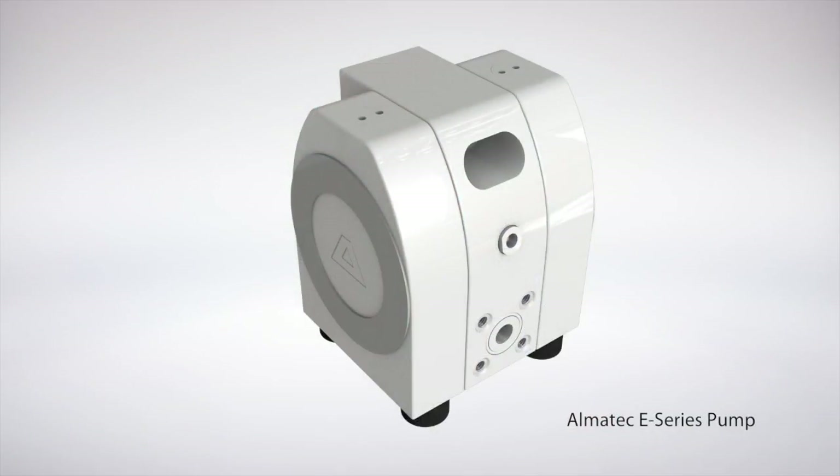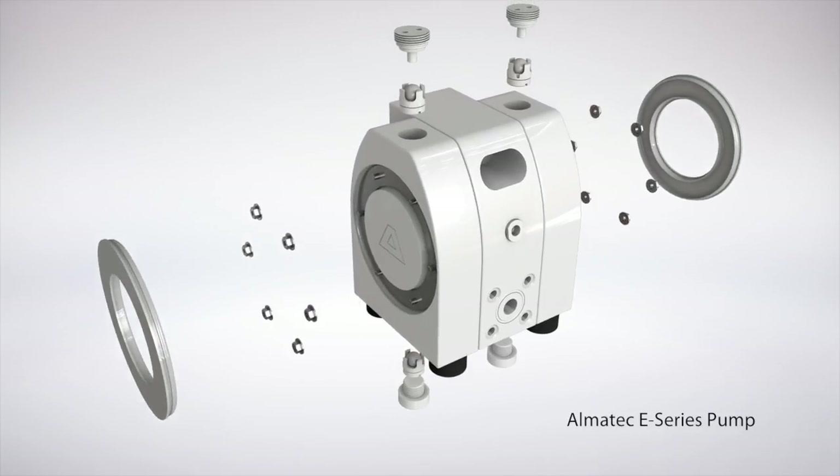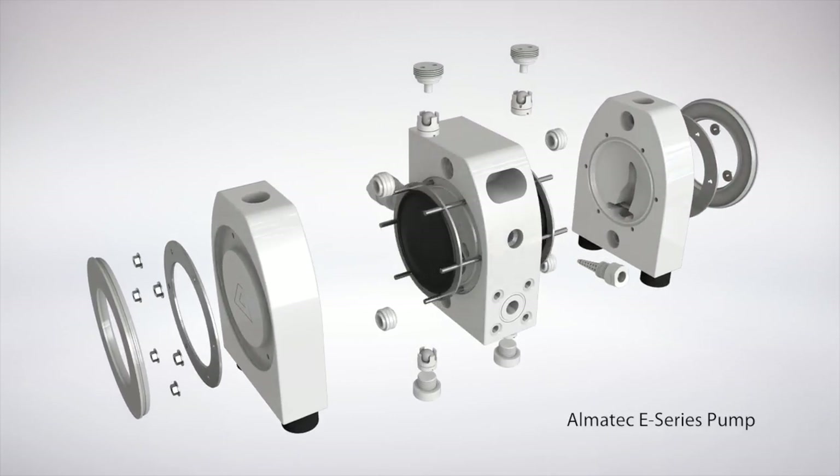We use Almatec pumps because they are very reliable. They're not cheap, but they're good, and that's most important for us — because the devices we deliver to our customers produce 24/7, and they are very satisfied with it. So it's the right partner for us.